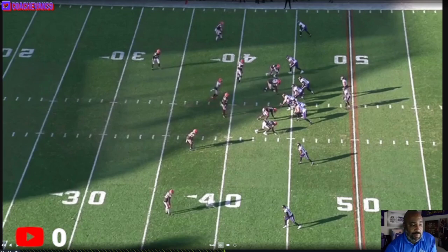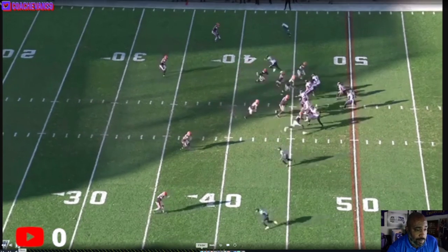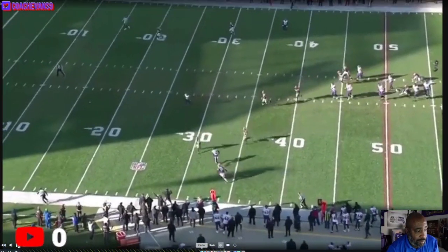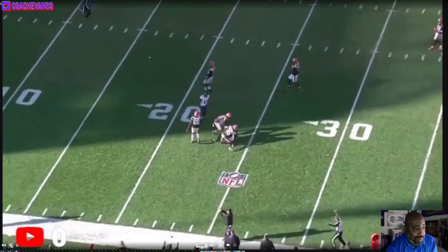Now we're back with his first actual catch of the game. This is the second, maybe third, or last play of the first half. This is Bateman down here at the bottom. Let's see what kind of route we get. Just a little stop route. Made a guy miss, got some yards.